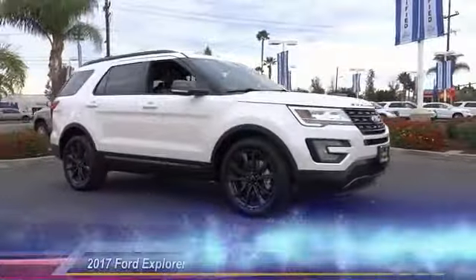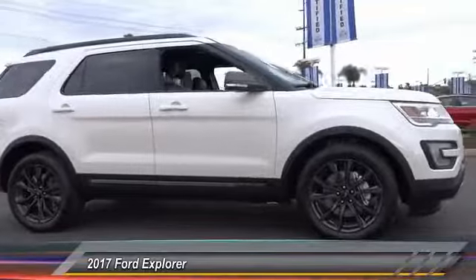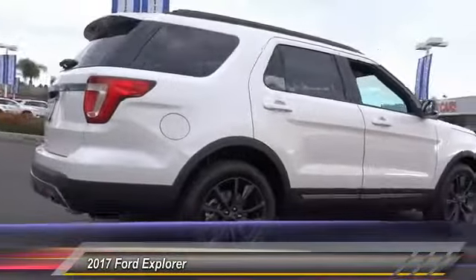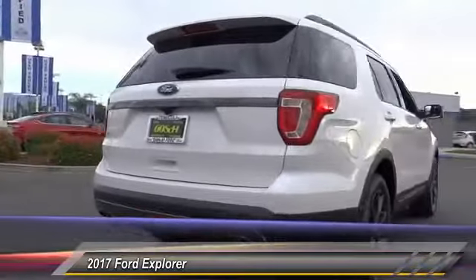The 2017 Explorer. You've got a lot of capabilities to call on in a Ford Explorer. Don't underestimate your choices. And is priced below $45,000.